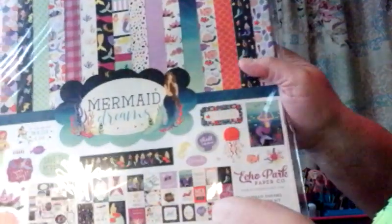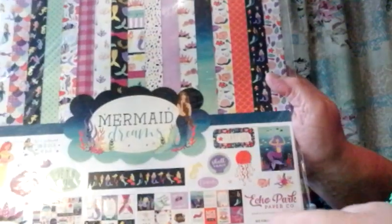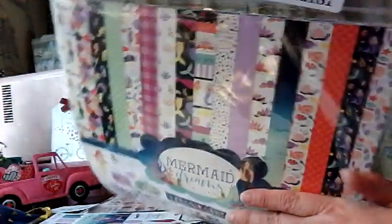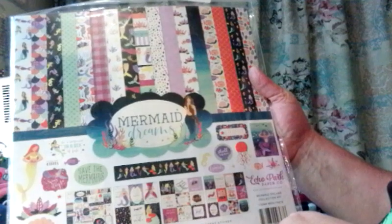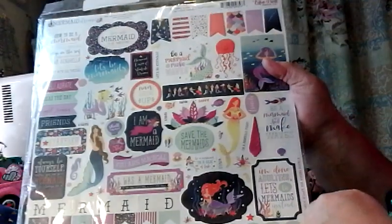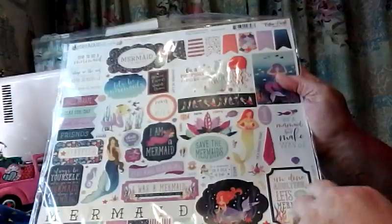And then we got this set. This is Echo Park Mermaid Dreams. I love it. Look at them papers. And again, it's the 12x12 double-sided papers, the cutouts, and the stickers. And there's the stickers that go with the collection.